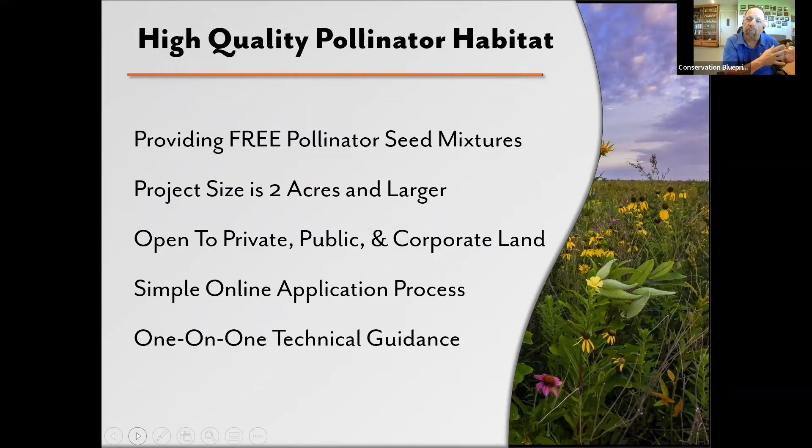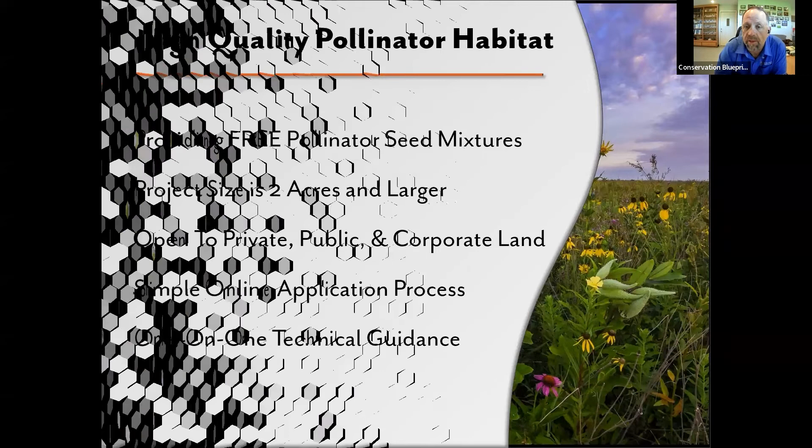Another foundational philosophy the Bee and Butterfly Habitat Fund has: when we get an acre of habitat, we need to make it the best habitat it can be. We don't have enough acres of it, so when we get one, we can't afford to settle for just 'better than nothing.' We need the very best habitat out there on the landscape. Take those foundational philosophies and bring in this young non-profit called the Bee and Butterfly Habitat Fund.